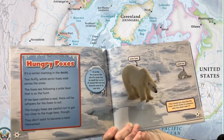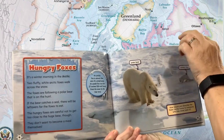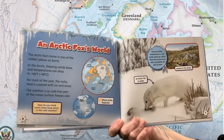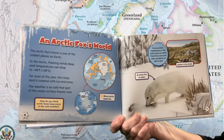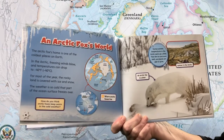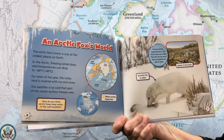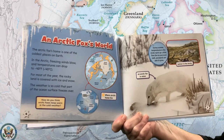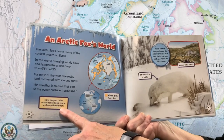How would you describe the fox's Arctic home to someone who has never seen it? An arctic fox's world. The arctic fox's home is one of the coldest places on Earth. In the Arctic, freezing winds blow and temperatures can drop to negative 40 degrees Fahrenheit. For most of the year, the rocky land is covered with ice and snow. The weather is so cold that part of the ocean's surface freezes over. How do you think arctic foxes keep warm in the cold weather?